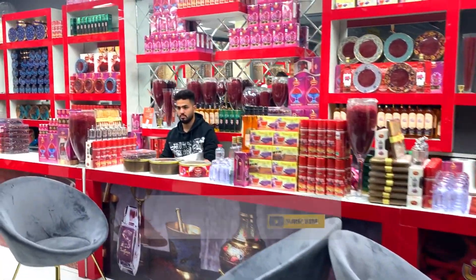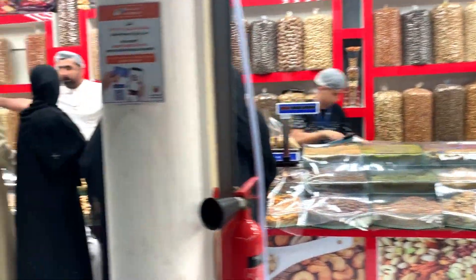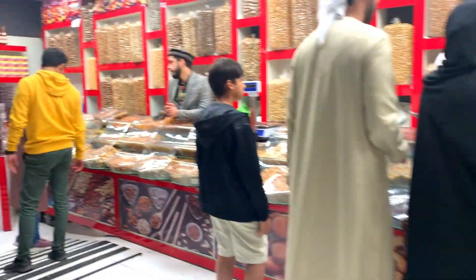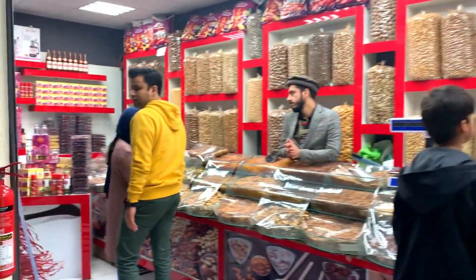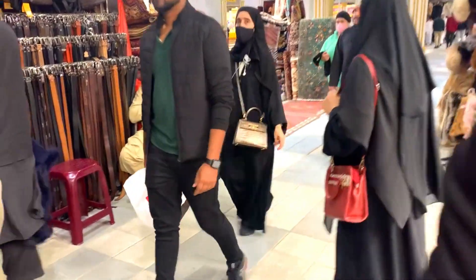Zafran — it's Zafran. Look at that. This is a dry fruit. It's a speciality of Afghanistan. Look at that, it's dry fruit.